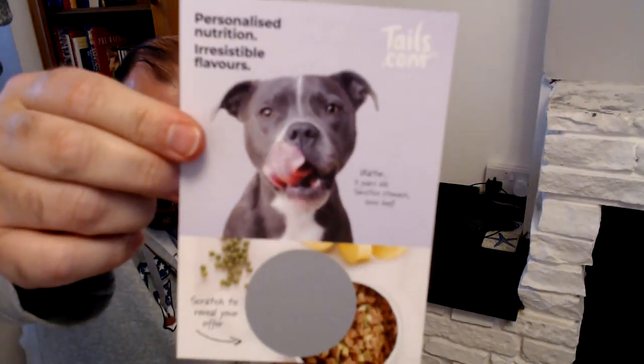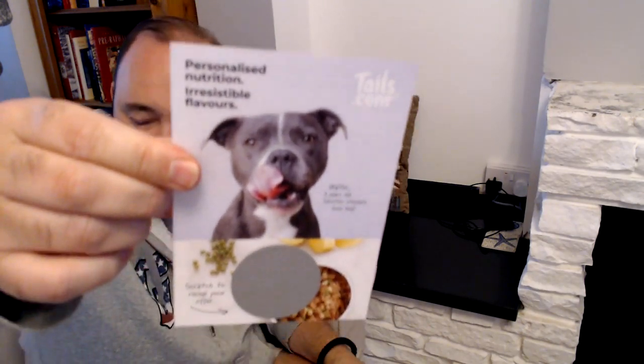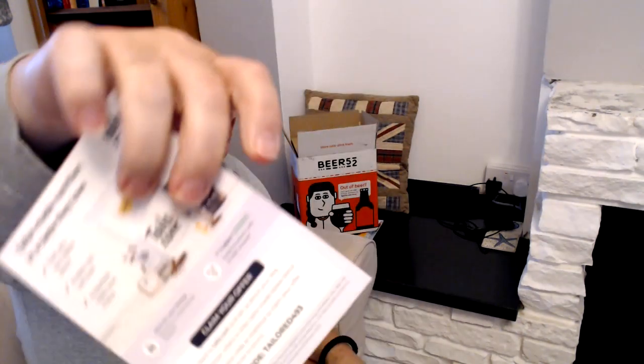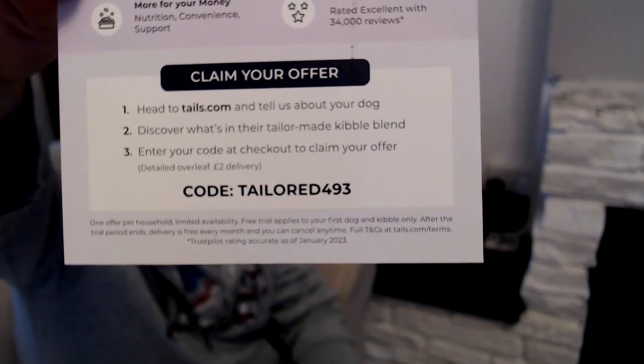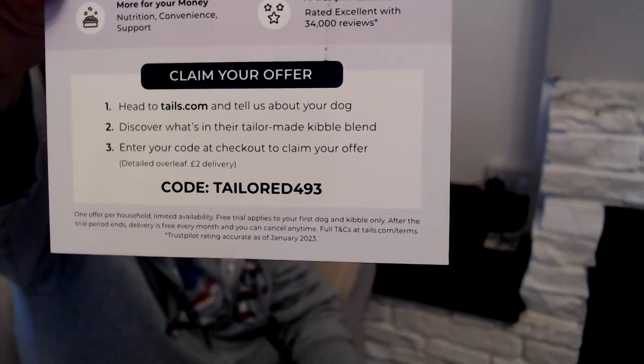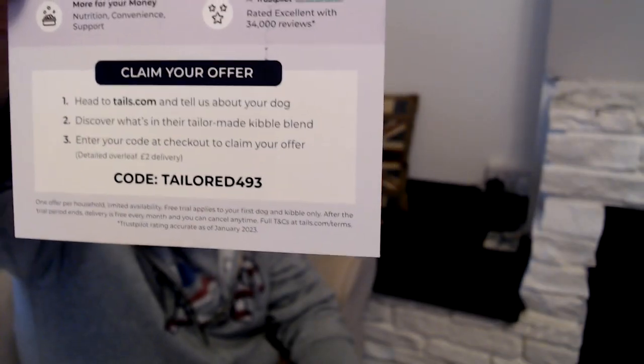You've got some sort of offer from these guys called Tailored — or tails.com. If you want to get tailor-made kibble for your dog, the code is TAILORED493. Please use and abuse these things — I don't have a dog, so why don't you make use of that kibble.